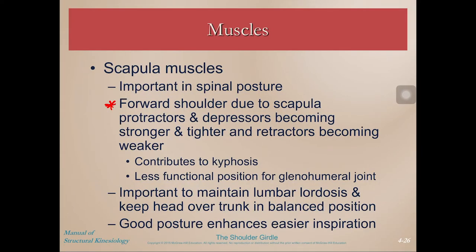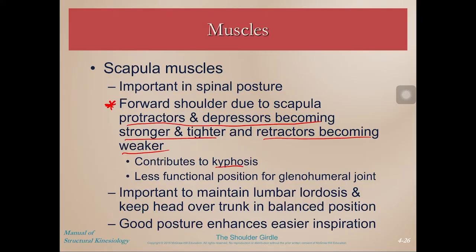When we sit with somewhat poor posture and we're slouched, that leads to scapular protractors and depressors becoming stronger and tighter, while the retractors become weaker. If you're strong and tight anteriorly and weak in the back, it furthers that poor maladaptive movement pattern. It contributes to kyphosis, which we talked about when discussing the trunk and spine, and it's a less functional position for the glenohumeral joint. It's important to maintain lumbar lordosis and keep your head over your trunk in a balanced position instead of this forward head posture.